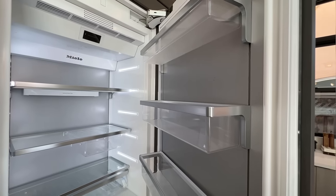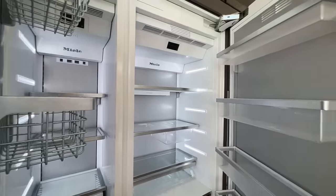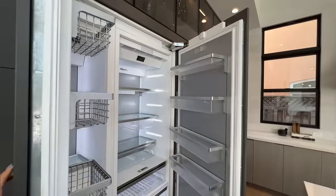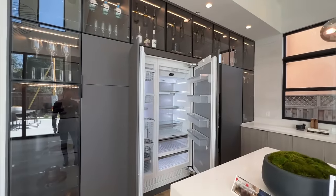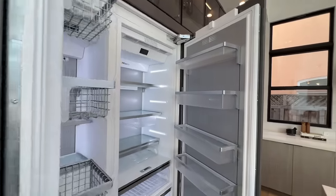Amazing. Beautiful. This is your fridge and this is your freezer. Let me give you guys a more zoomed out look. Just beautiful, very luxurious.